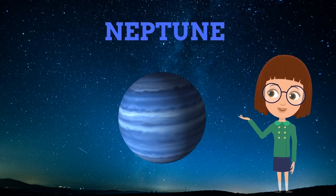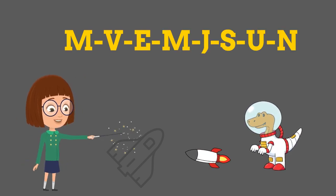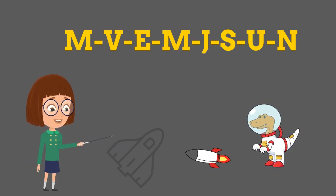Last but not least, this is a trick acronym to remember the names of these planets: My Very Excellent Mother Just Served Us Nachos.